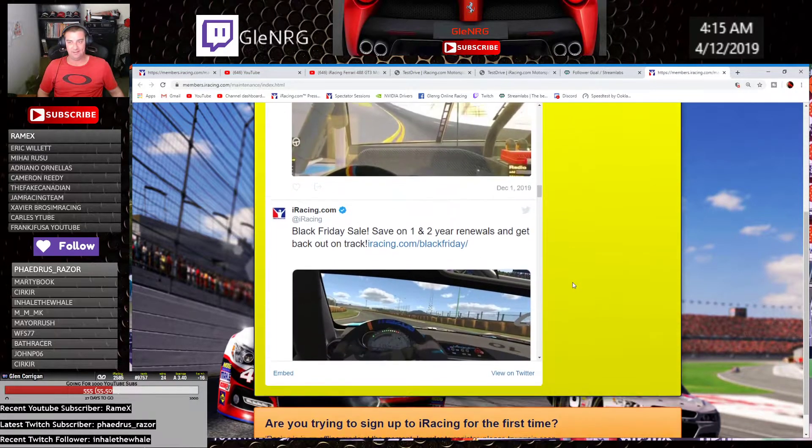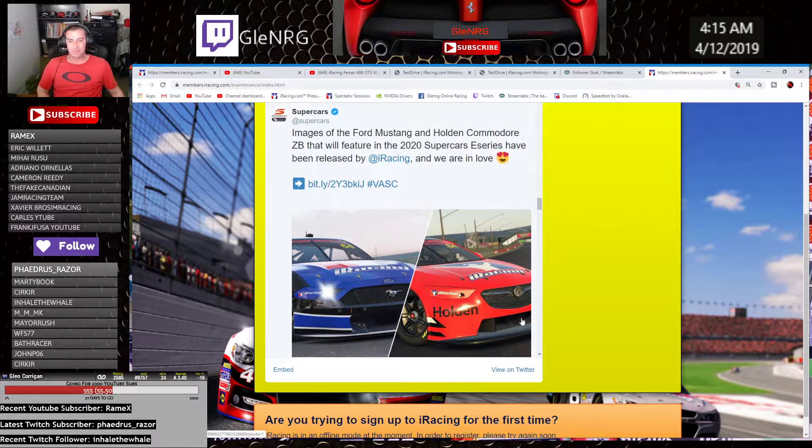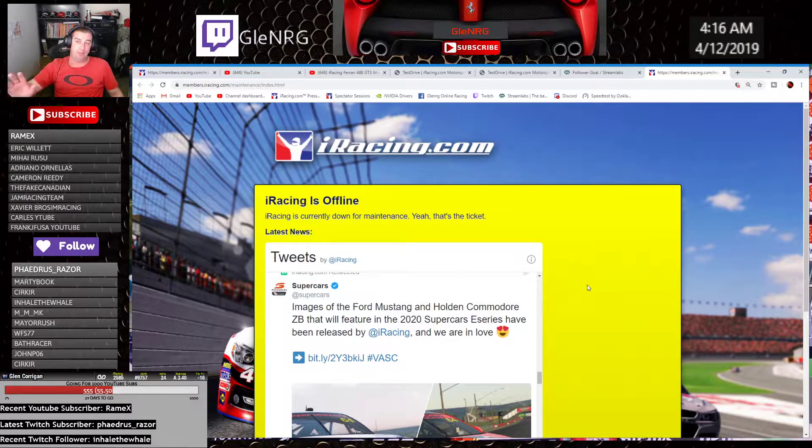They leave their offline page with their Twitter page. New Mustang, new Commodore from the VA Supercars — I don't know why they changed the names. We all call it V8 Supercars, but they had a program where they were trying to get rid of the V8 to introduce new manufacturers. I'm babbling on now.